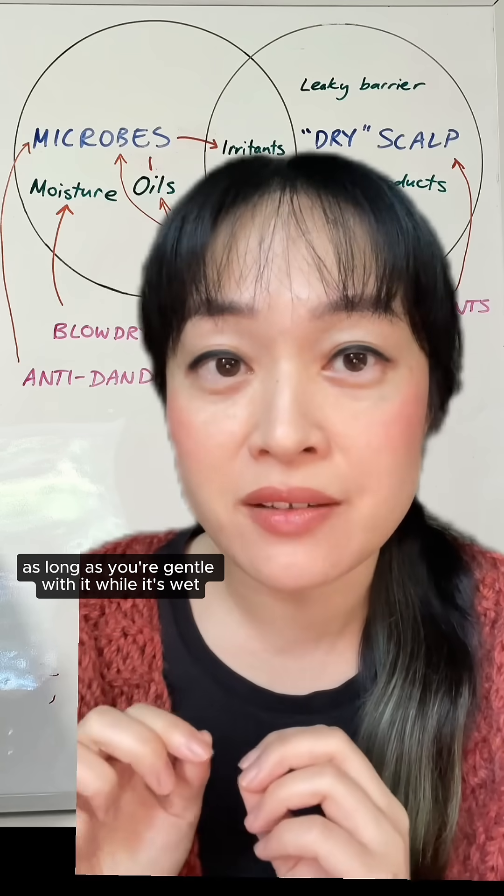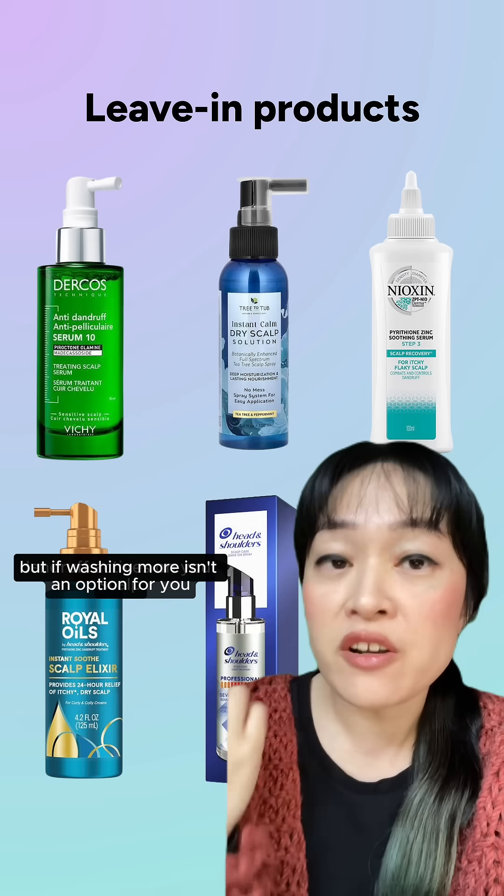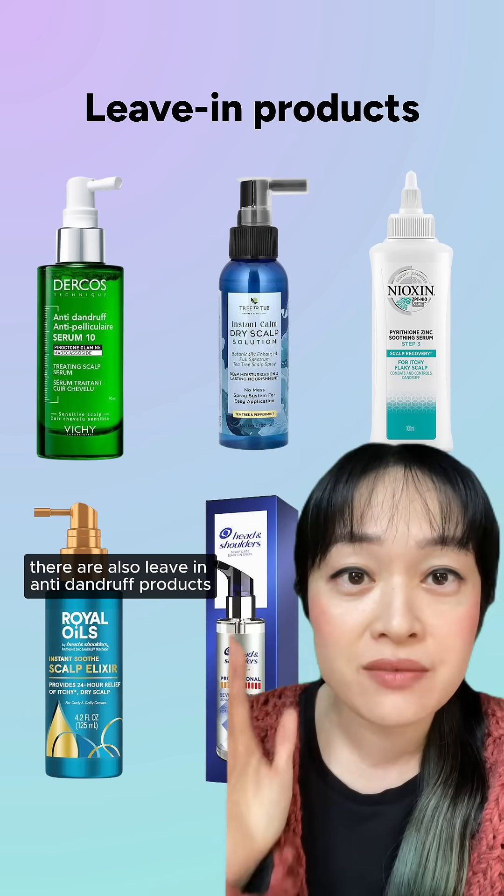Washing your hair more doesn't actually damage your hair as long as you're gentle with it while it's wet. Plus, shampooing more means you're putting more of those anti-dandruff actives on your scalp. But if washing more isn't an option for you, there are also leave-in anti-dandruff products.